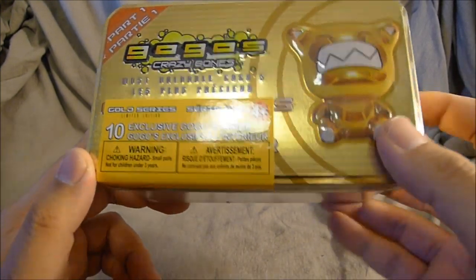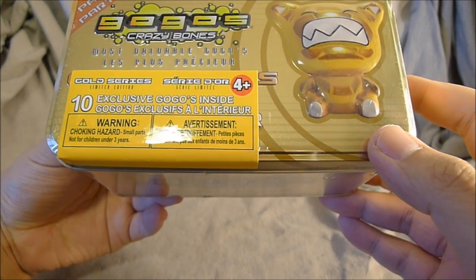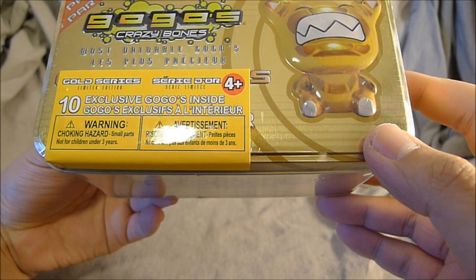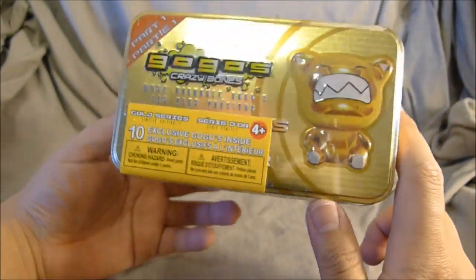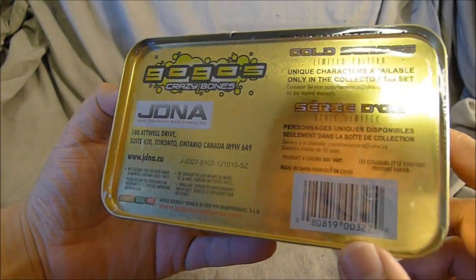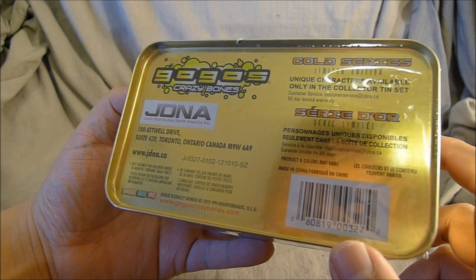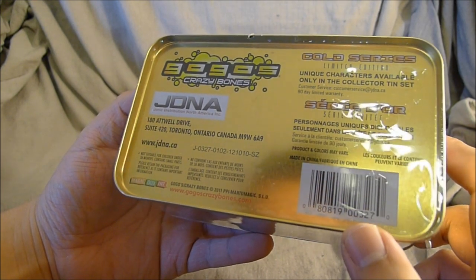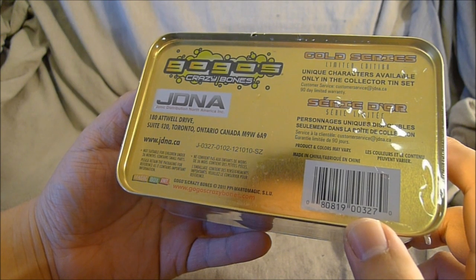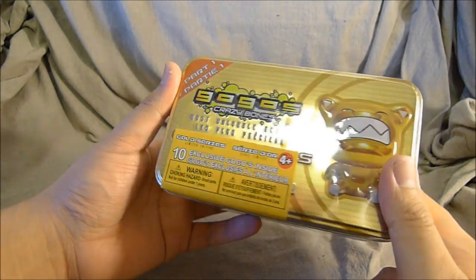There's a warning: choking hazard, small parts, not for children under three years. And then there's some French text. So we've got this — let's see what it says on the back: Gold Series, limited edition, unique characters available only in this collector's tin set. Customer service: jdna.ca, so it's a Canadian company. Magic Boxing International, gogo's crazybones.com.